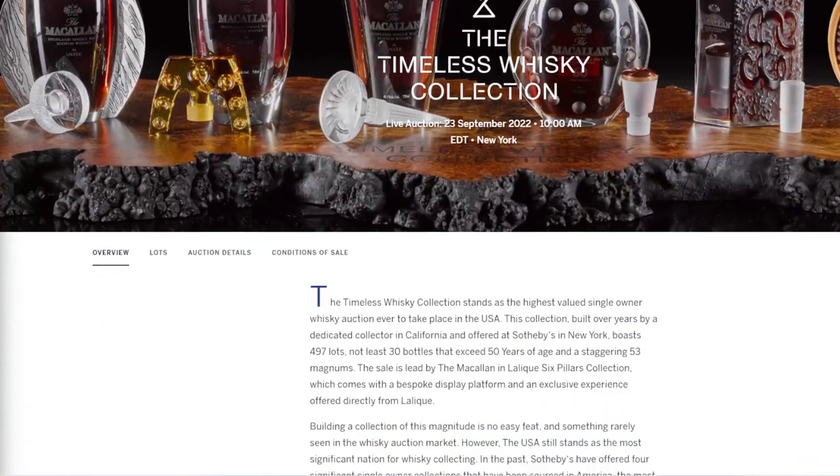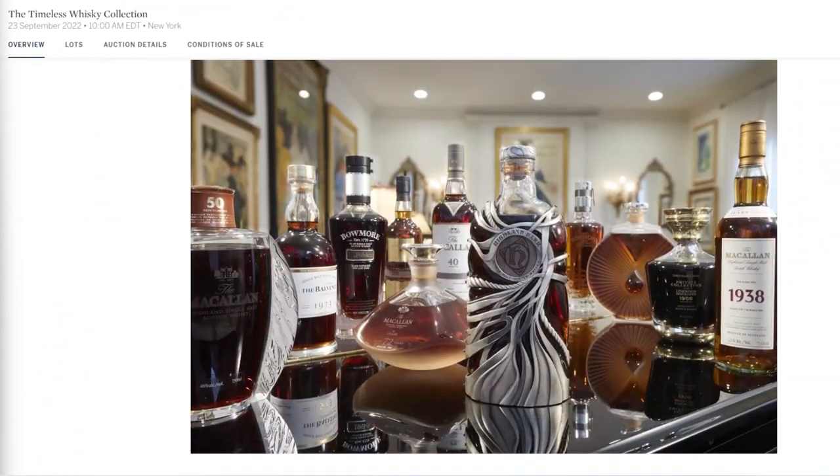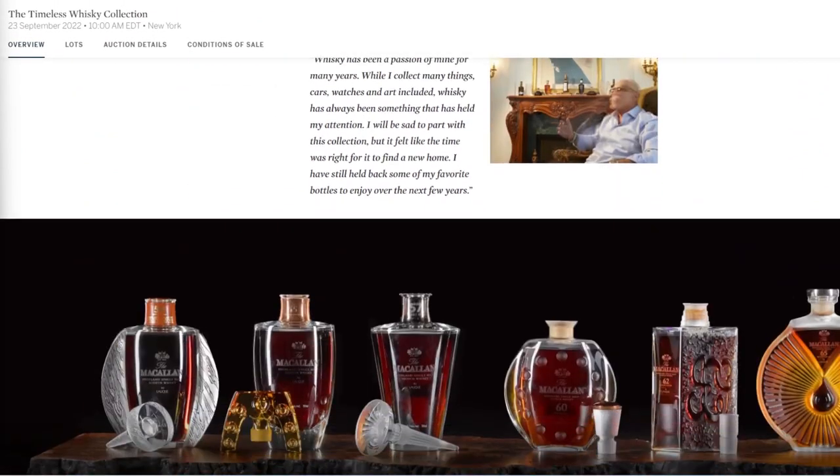He's a good friend of mine, and because he drinks a heck of a lot of whisky and he's got a fantastic palate, we asked him to give us his five selections of bottles that he would buy from the Sotheby's Timeless collection, which is coming up on the 23rd of September.